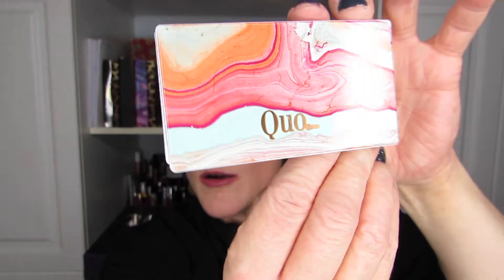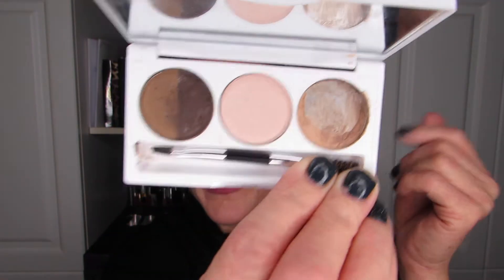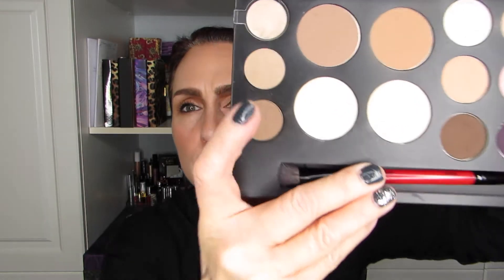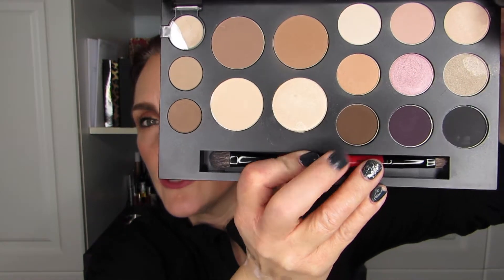I also have a couple of wax and powder combo brow products. The Quo Brow Palette comes with a brow highlighter, a light and dark powder, and a wax. I'll be comparing that to the Smashbox Shape Matters Palette, which has a brow wax and two colors for the brow. So two wax-powder combos to compare.